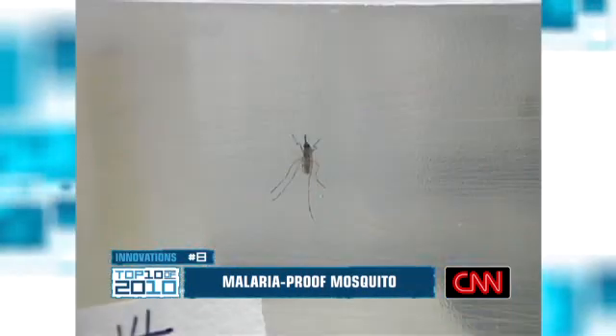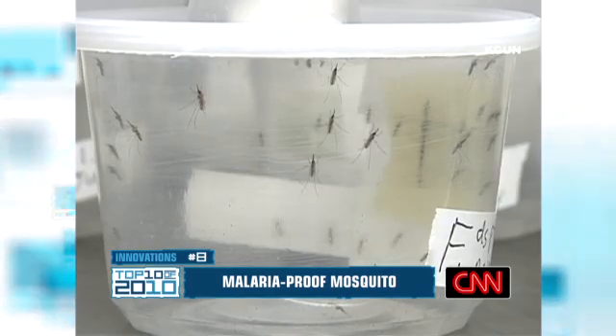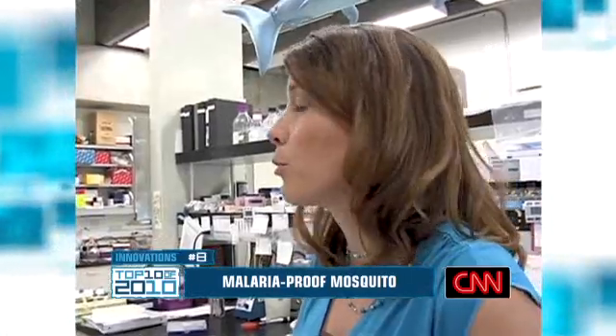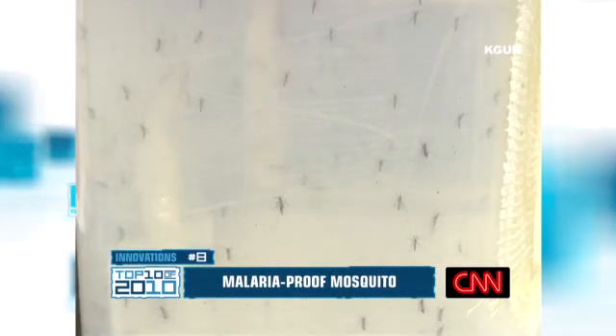A malaria-proof mosquito comes in at number 8. Scientists at the University of Arizona genetically engineered the insect, making it immune to the parasite that spreads malaria. Malaria is causing so many problems worldwide — number of deaths, and also it's a hugely expensive disease to try to fight and treat. So by eliminating that, we could actually, hopefully, at least control a major scourge of the world. They still have to make a few tweaks before the mosquitoes are left to go into the wild.